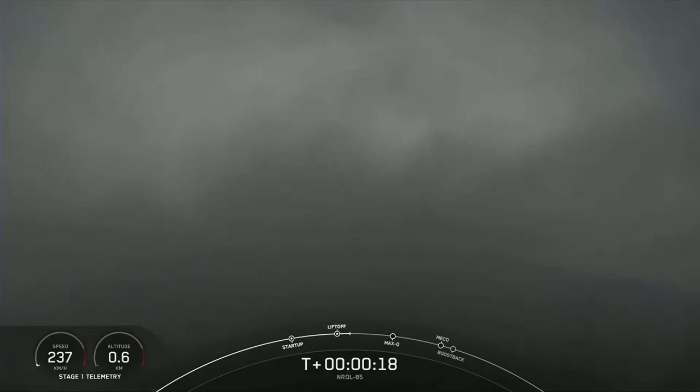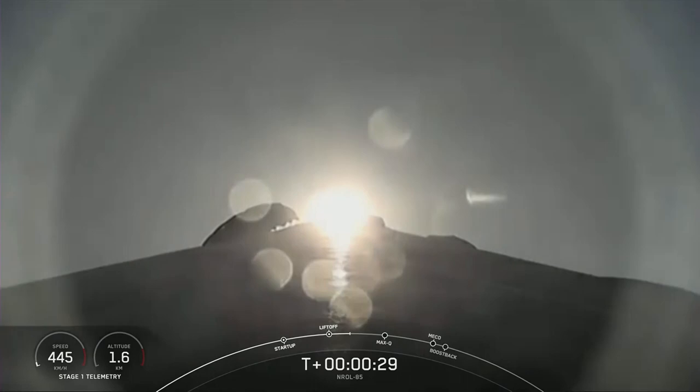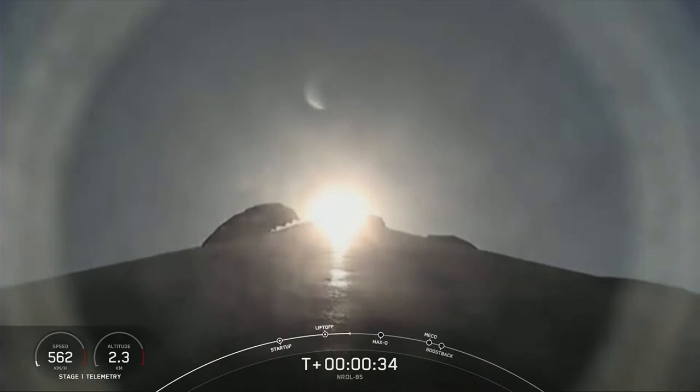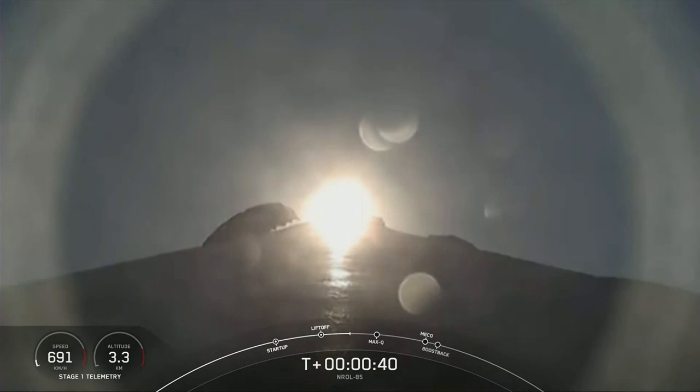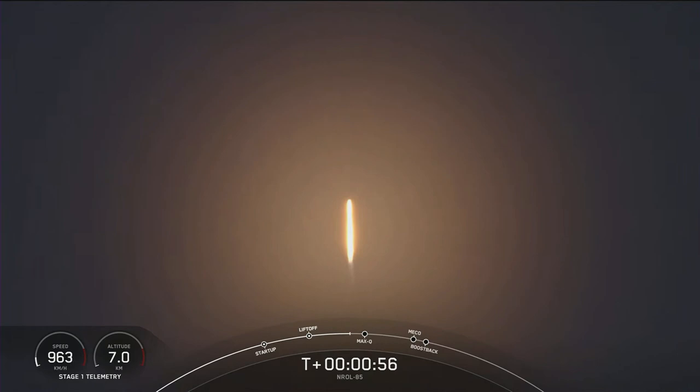Pushing downrange. Stage one chamber pressure is nominal. We're T plus 42 seconds into the NRO-L-85 mission. We heard that first call — power and telemetry are nominal. We're now into the throttle down, Falcon 9 decreasing thrust to prepare for max Q, the highest amount of aerodynamic pressure.